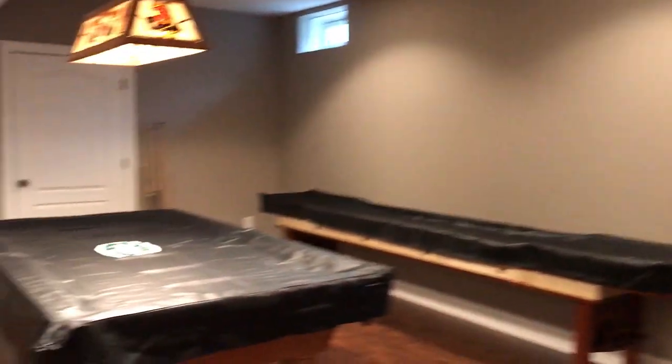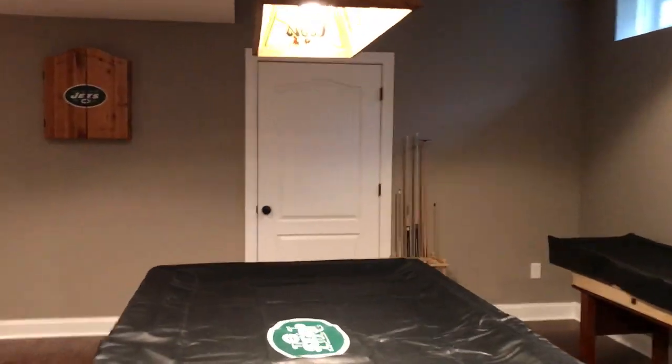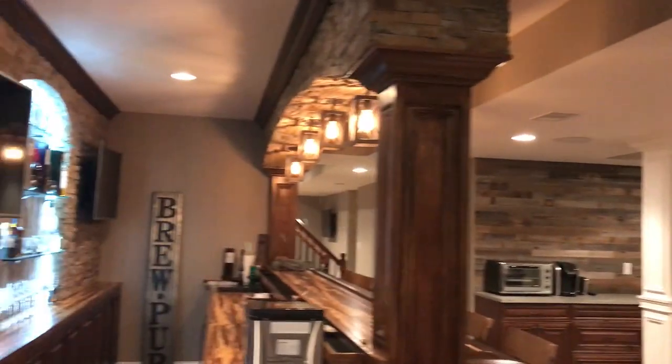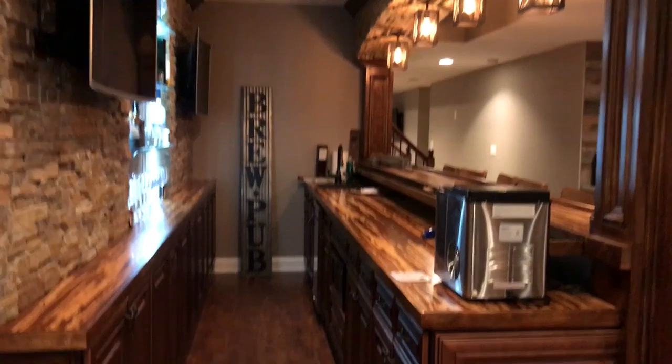Check this out — table area over here, and a theater. Look at the back of the bar here. How cool is that?